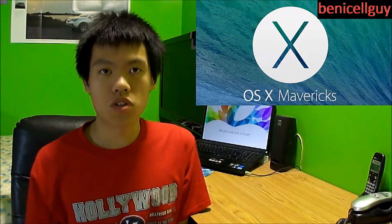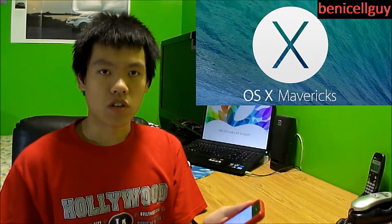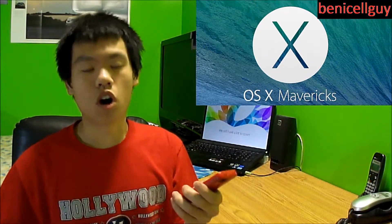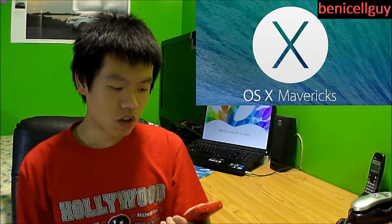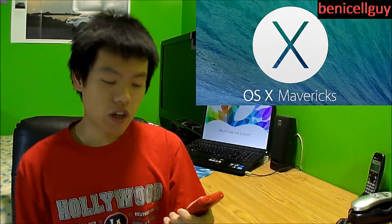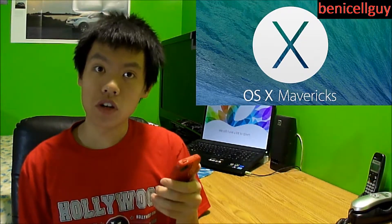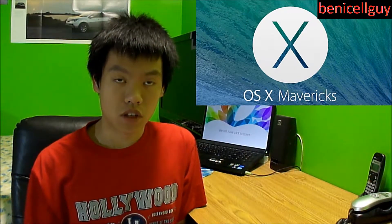I'm going to skip Apple's self-promotion and jump to the first thing they talked about, which was OS X Mavericks — the next update of their Mac operating system. They recapped what they announced a few months ago and demonstrated it. It improves power efficiency, compressed memory, and integrated graphics, and they integrated Maps and iBooks. The pricing for OS X Mavericks is actually free and it's available today, so if you own a Mac, go ahead and download it.